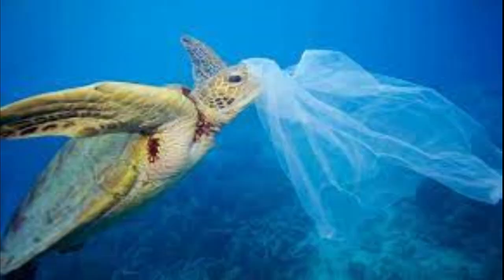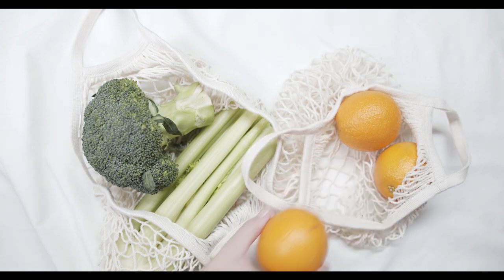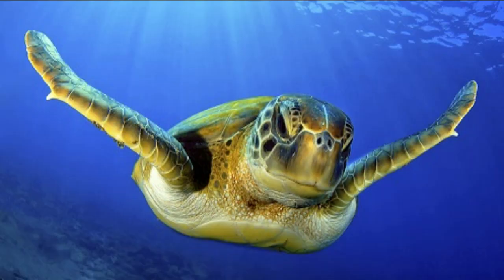Because sea turtles confuse jellies for other things floating in the ocean, like plastic grocery bags and balloons, it is essential that we do our part. Simple things like taking your own reusable grocery bag to the store and remembering not to release any balloons in the air can help out these amazing ocean animals.